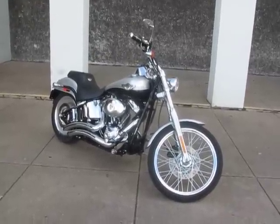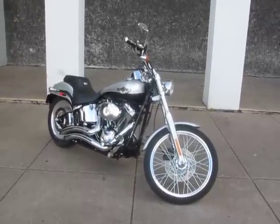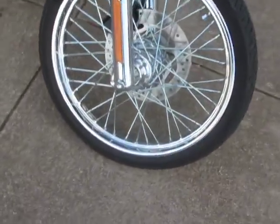You're looking at a 2003 Harley-Davidson Softail Deuce. This bike is brought to you by American Motorcycle Trading Company, Arlington, Texas. This is one of the cleanest '03 Deuces I've seen in years.